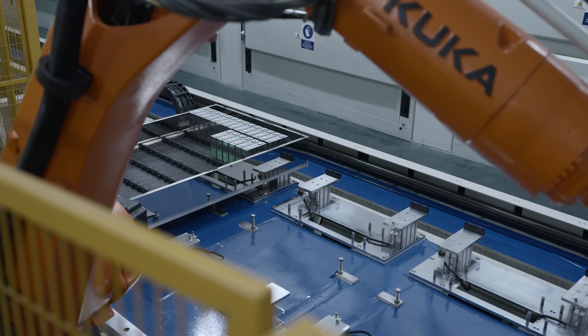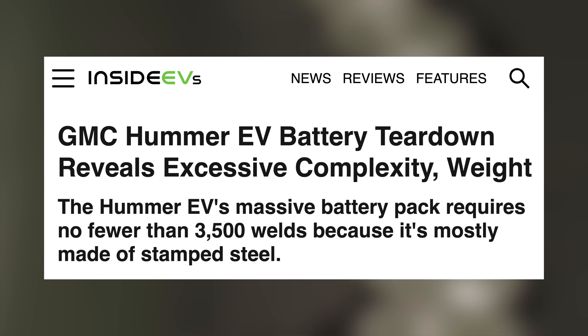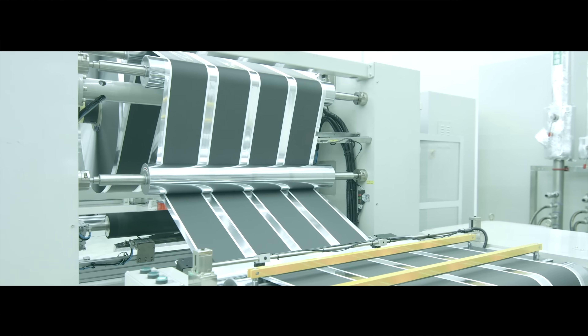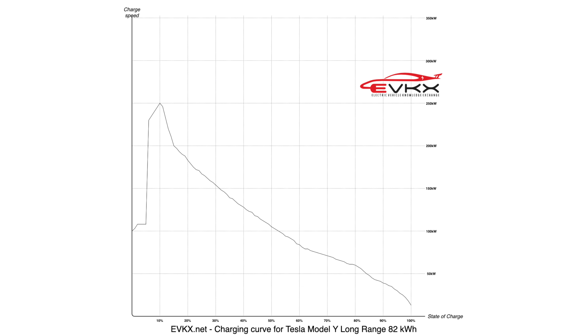We see this in some vehicles where they deliver an incredibly impressive range, but actually achieve that by slapping a huge battery onto the car. In practice, this adds cost and takes a lot longer to charge. That's why the future of EVs will most be determined by battery innovation. We don't just want larger batteries, we actually want denser ones — ones that take up the same amount of space but can hold more power for the car to utilize over the course of a longer drive. At the same time, we don't just want charging speeds and charging curves to stay where they are.